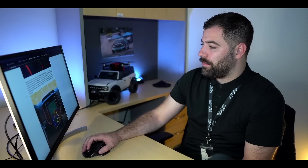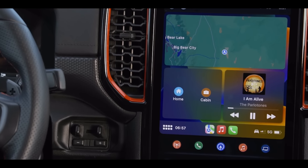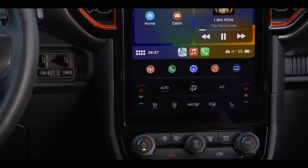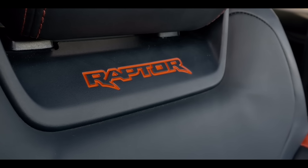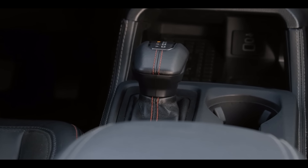The nice thing about Raptors is that they're so well optioned — you get the performance but also the Bang & Olufsen sound system and the 12.4-inch SYNC 4 system. Everything is going to be very usable and utilitarian, as well as comfortable and off-road capable, which is the Raptor brand. In classic Ford fashion, they had a pre-production 2023 Ranger Raptor win the stock mid-class category of the Baja 1000.